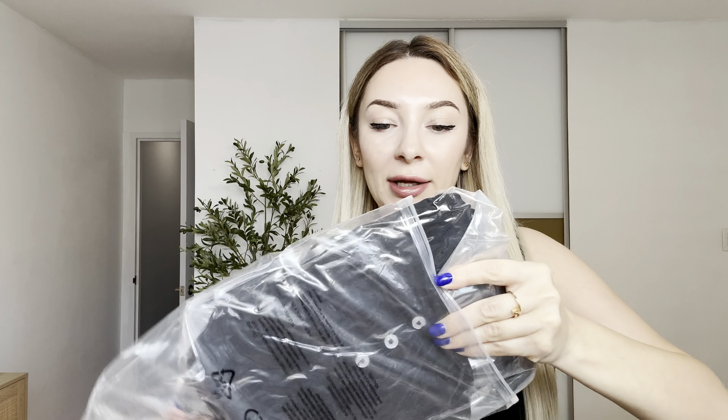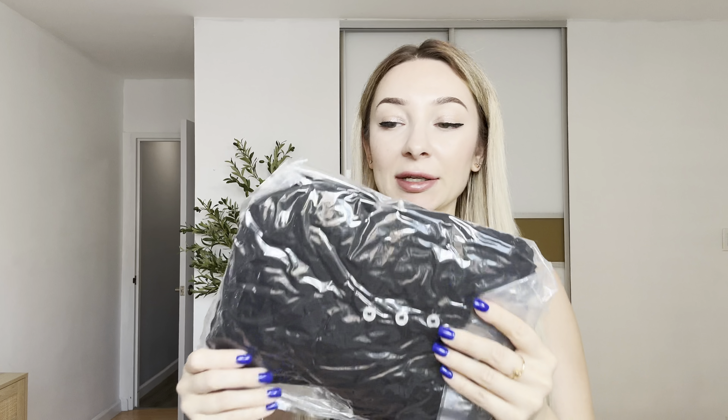Hi guys, today I would like to show you this cool two-piece lounge set I will send it for review. Let me open the bag — I think this will be a great idea as a present. Holiday is coming soon, and it comes in many different colors and sizes.